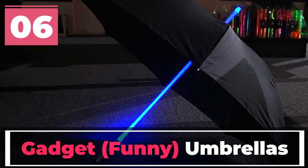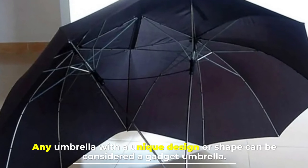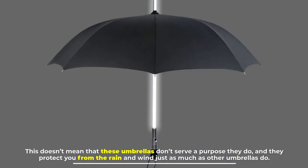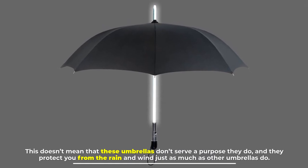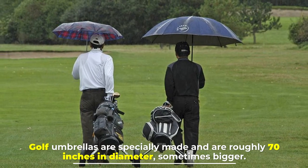Number six: gadget and funny umbrellas. Any umbrella with a unique design or shape can be considered a gadget umbrella. This doesn't mean that these umbrellas don't serve a purpose — they do, and they protect you from the rain and wind just as much as other umbrellas.